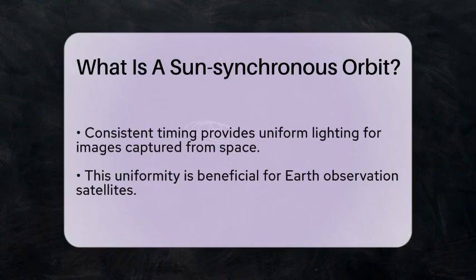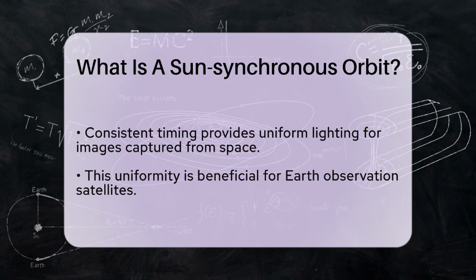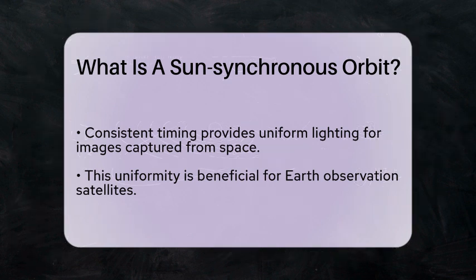The unique aspect of a Sun Synchronous Orbit is that it allows the satellite to cross the equator at the same local solar time every day. This consistent timing is particularly beneficial for Earth observation satellites, as it provides uniform lighting conditions for images captured from space.